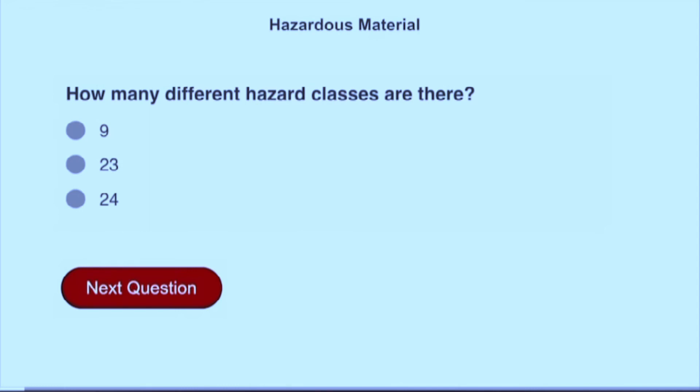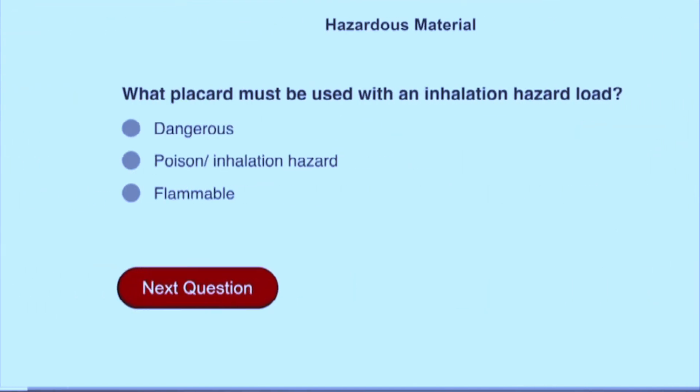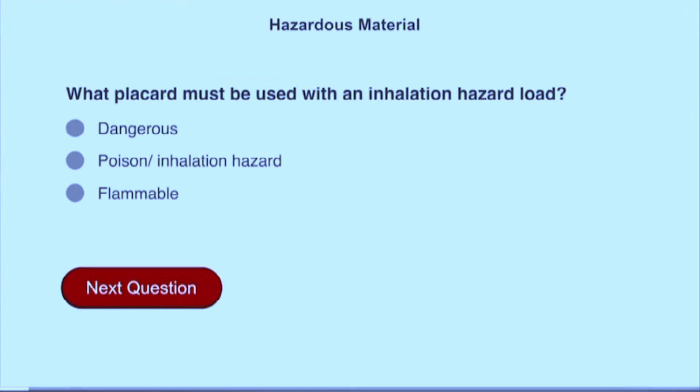How many different hazard classes are there? Nine. What placard must be used with an inhalation hazard load? Poison inhalation hazard.